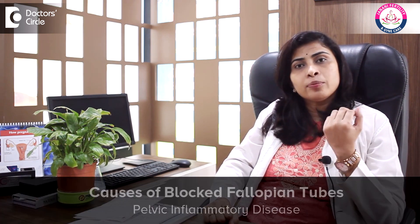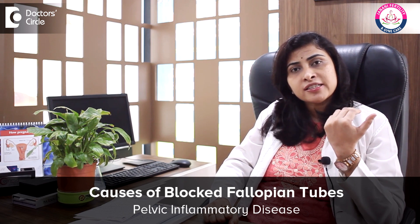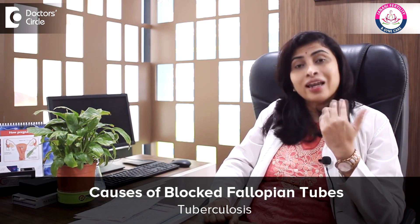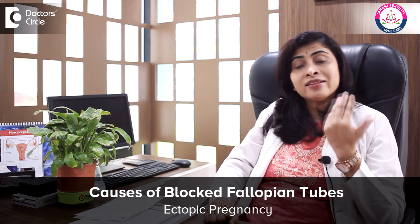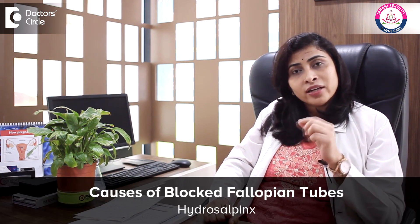What are the causes of a blocked fallopian tube? The first is infection in the pelvis — what we call pelvic inflammatory disease — any tuberculosis, any previous surgeries on the tube, or an ectopic pregnancy, which is a pregnancy happening inside the tube. All of these can result in tubal blockage. There is also something called hydrosalpinx, wherein the tubes get dilated and there is an accumulation of water inside, which is also a reason for blocked fallopian tube.